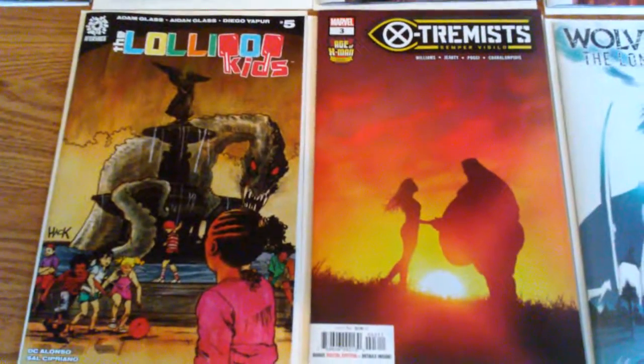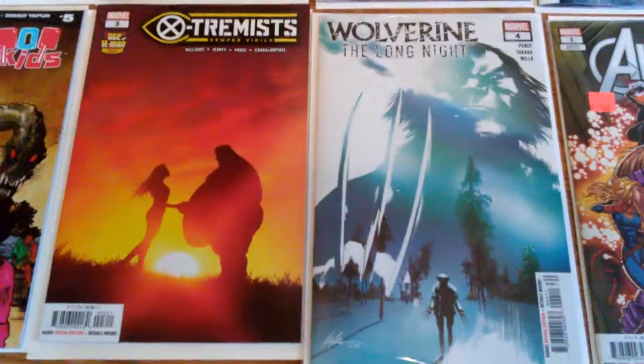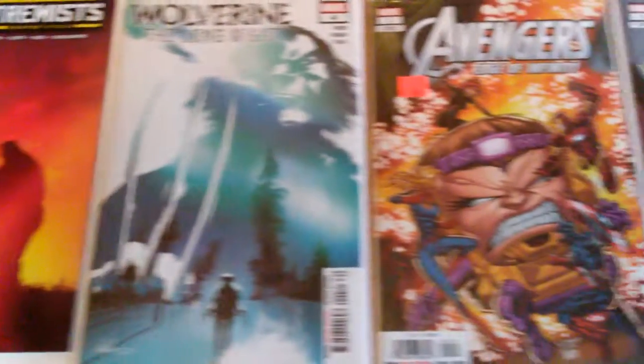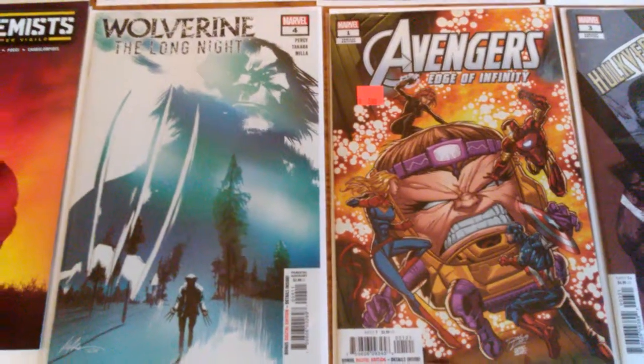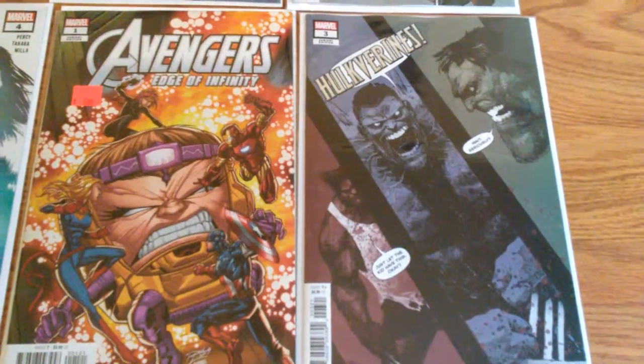Age of X-Men Extermis number three. Wolverine the Long Night number four. Avengers Edge of Infinity number one. Hulkareens number three.